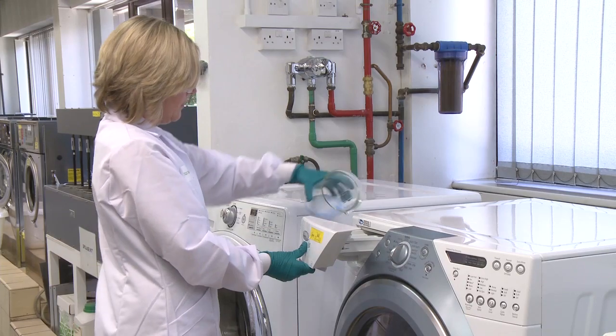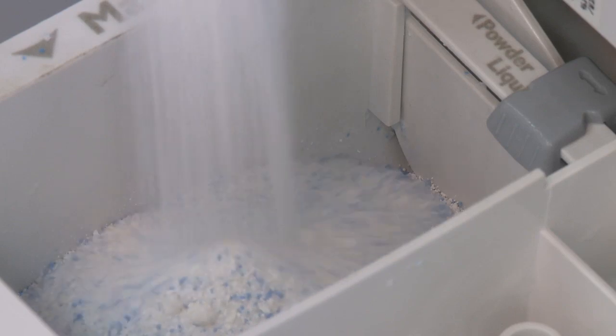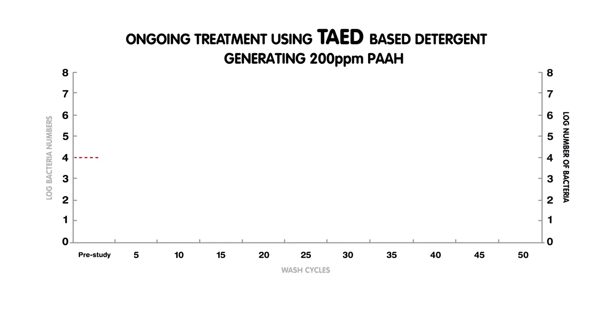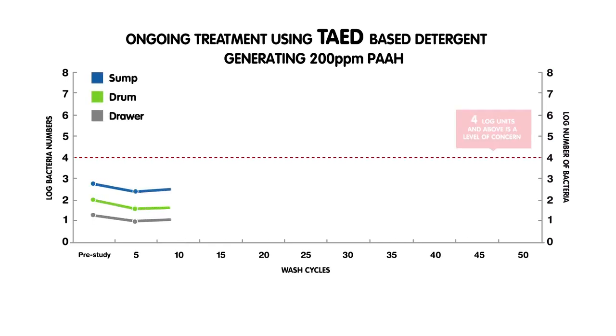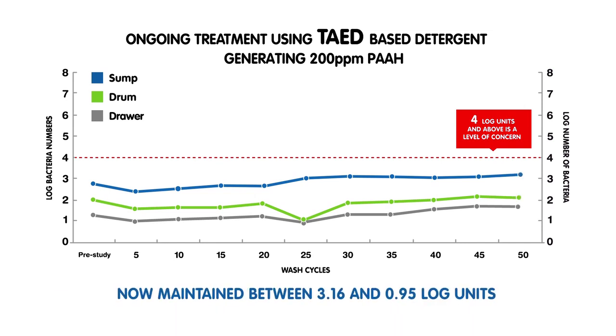By adding a lower dose of TAED and percarbonate on a regular basis using a main wash laundry powder or bleach booster containing TAED, further tests were conducted to discover if clean machines can be maintained in a hygienic state by using these formulations in every wash. Bacterial levels were monitored in the drawer, sump and drum. As you can see, hygiene levels were maintained at a safe level of log 3 and under over 50 washes by the inclusion of TAED, which generated 200 ppm peracetic acid in every wash.